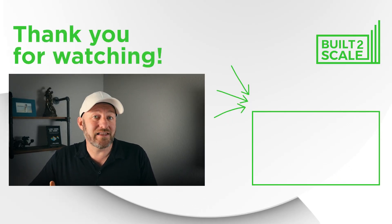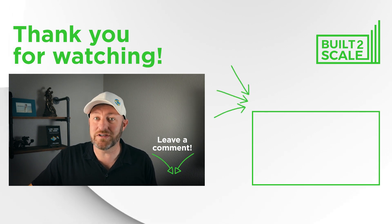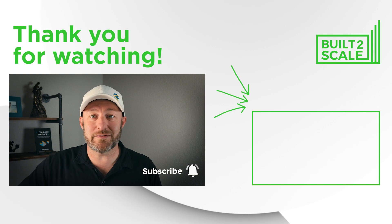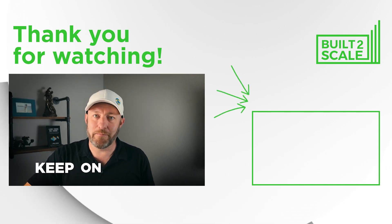Hopefully our journey can help inspire and guide you on yours. At the very least, you've taken away the three different key models to consider. Give this some thought — and if there's a model I left out, drop me a comment below because I'm always open to new ideas. If you want to see more videos like this one, be sure you've subscribed to this channel. Keep on building.